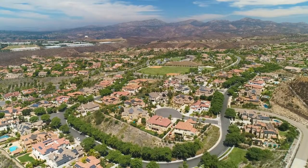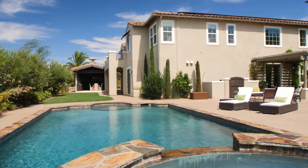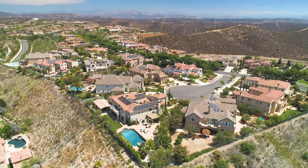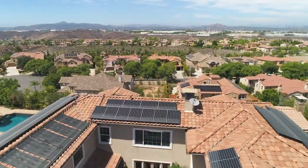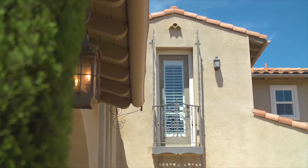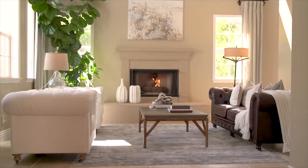Located in the highly sought-after neighborhood of Stonebridge Estates in Scripps Ranch sits the stunning Mediterranean-style property 11238 Wheatland Place. Situated at the end of a cul-de-sac, this spacious estate boasts gorgeous panoramic views of the rolling hillsides. Welcome to the professionally landscaped luxury estate with five bedrooms and five and a half bathrooms, featuring over 5,800 square feet of incredible living spaces.